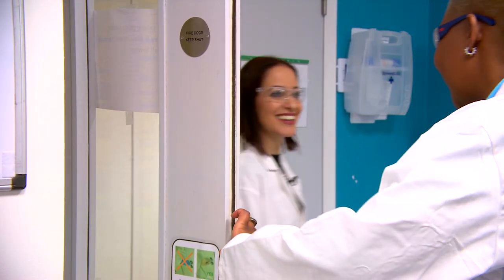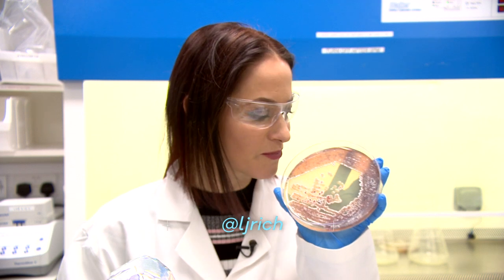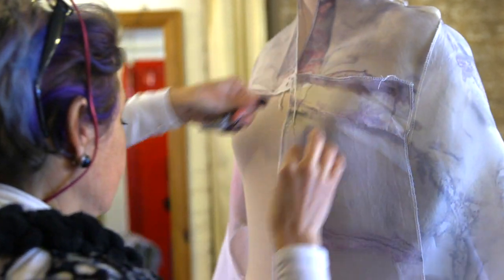This lab houses a fashion scientist who uses petri dishes to make colouring clothing more environmentally friendly. This could be the future of fashion, and it smells like beetroot. These beautiful designs were created by bacterial activity — no chemicals required.